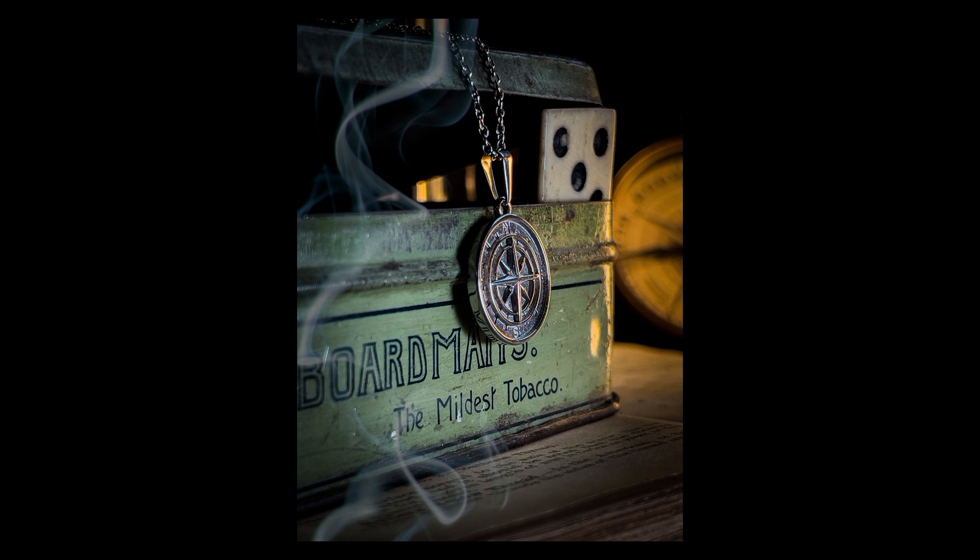I'm a firm believer that every product should tell its own story. So in today's video, I'm going to show you how to build a story around a product and give it some life. Let it live. We're going to be turning this into this. Let's do this.